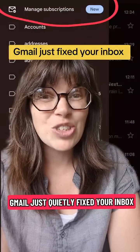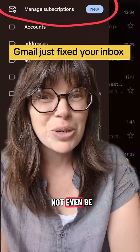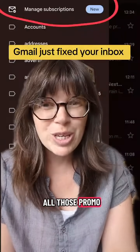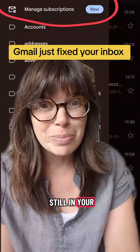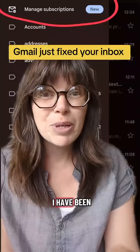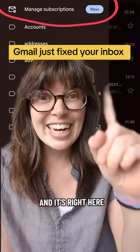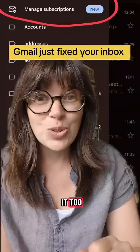Gmail just quietly fixed your inbox — the most annoying part of your inbox — and you might not even be aware of it yet. You know all those promo emails you swore up and down that you would unsubscribe from, and yet they're still in your inbox every single day? Well, Gmail just came out with this feature that I have been waiting for for literal years, and it's right here. Just go into your inbox and you will find it too.